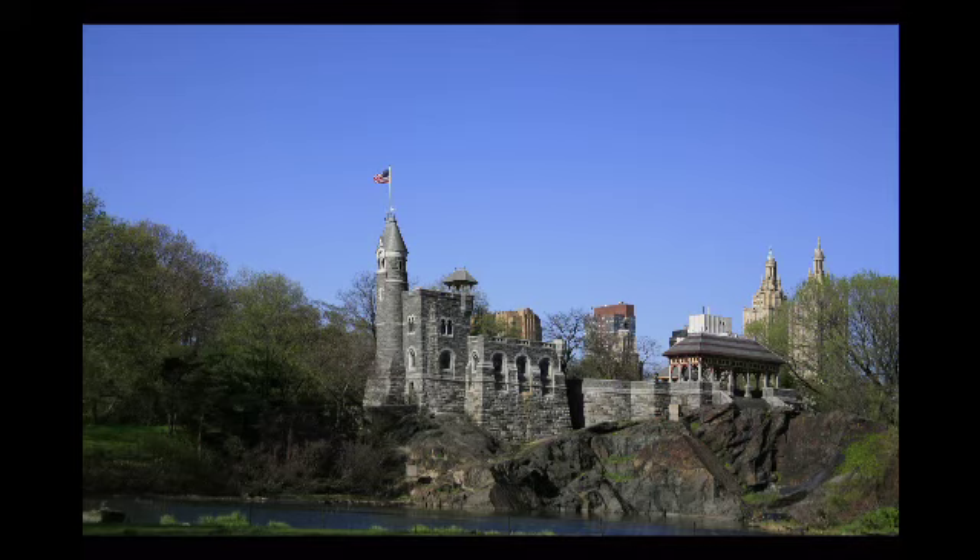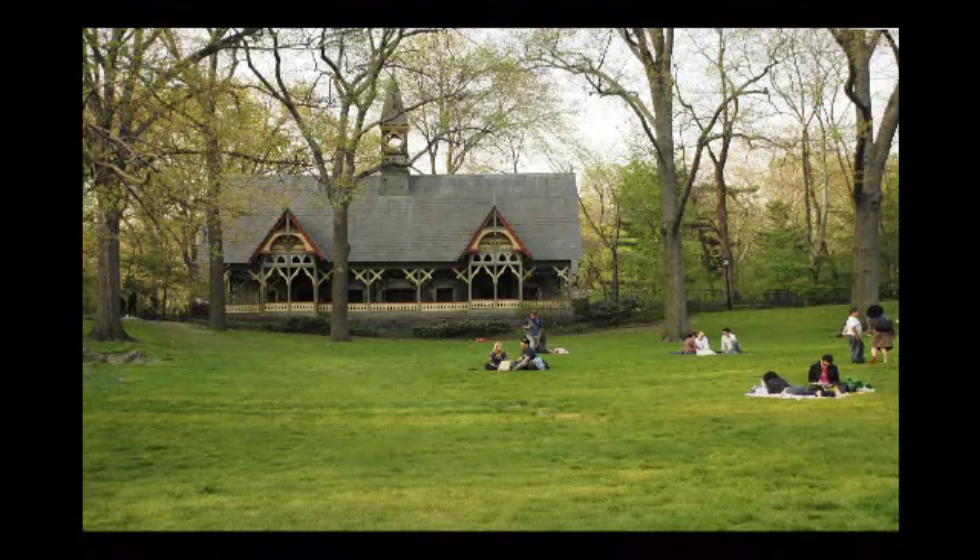Notice how the original park architecture was carefully integrated into the landscape. Here we see the Belvedere, which is built of the same Manhattan Schist and seems to simply grow right out of the bedrock. And here is the lovely dairy, with a very sympathetic character. This is not like the buildings added later. Much as we love the Metropolitan Museum, it's a massive classical building put into the park at a later date. This is the kind of original park architecture.